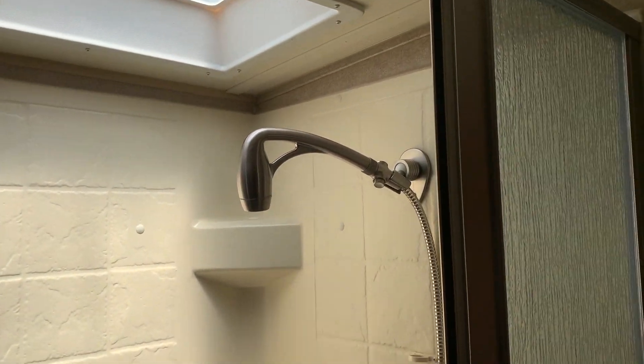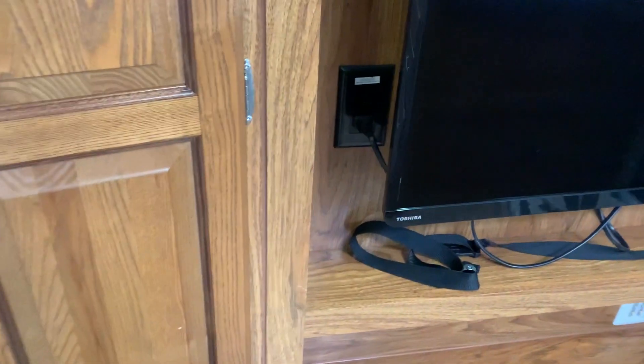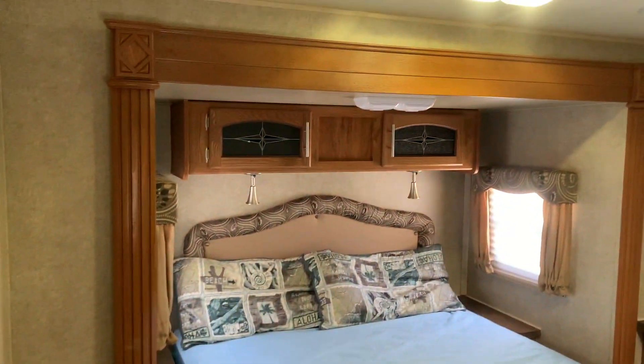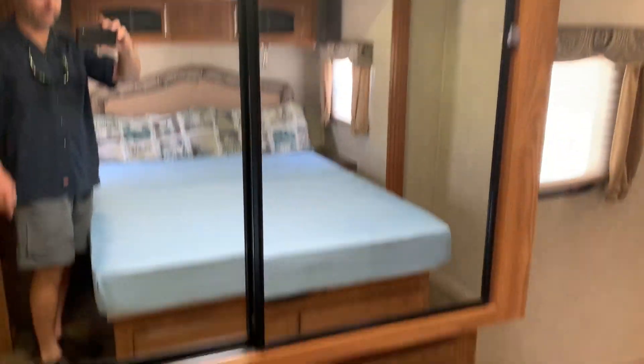There's a good-size shower with plenty of space — nice and tall with a skylight up top. There's a TV and entertainment center. There are some pillows and blankets left in here that we'll clean out. It's got a queen-size master bedroom in the slide-out, plus another nice huge wardrobe up front with plenty of storage down below.